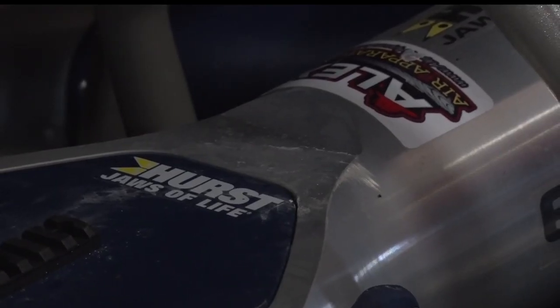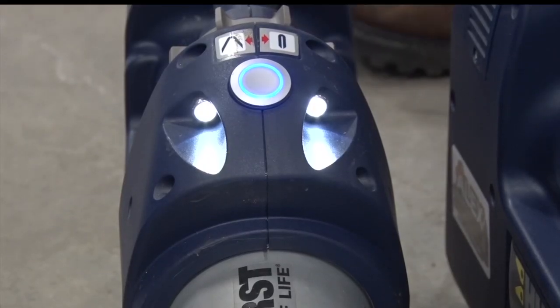Hydraulic versus battery powered. We tried out probably four different brands, from the hydraulics to the battery powered ones. We were very nervous about the batteries being in cold weather, but they've tested them up in Alaska in cold weather incidents and they've got the same power.